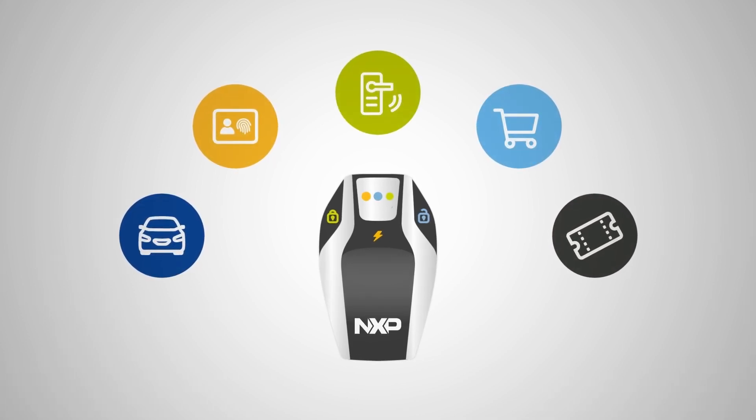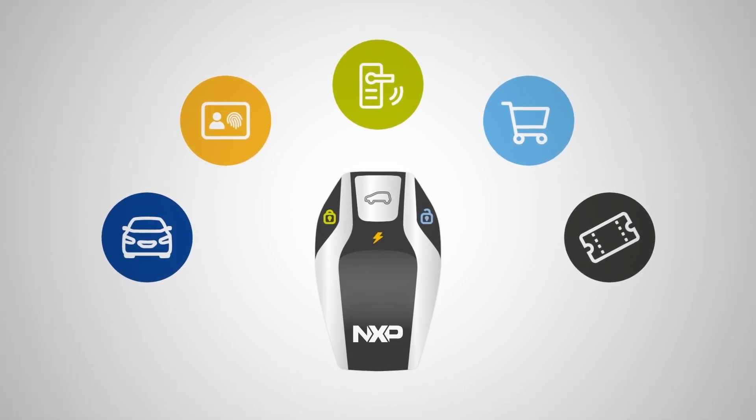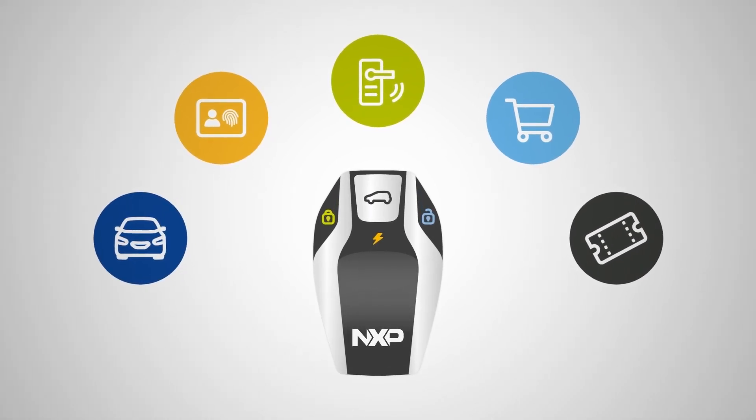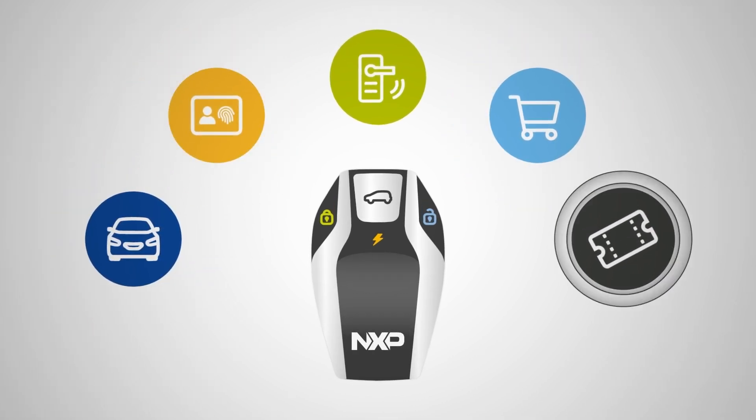By adding our automotive secure element, you can now offer new use cases and applications with your next key fob design — from car sharing, to contactless payment, to identification, or even mobile ticketing.